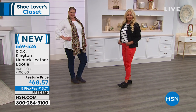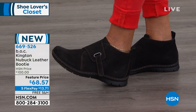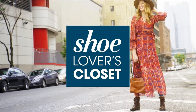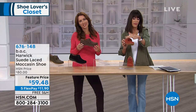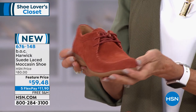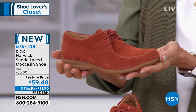Item number 669-526, $68.57. Moving right on into a suede moccasin — what I love about it is it gives you that whole moccasin feel with great comfort and support. We have it in three colors: rust — and sizes are 6 through 11.